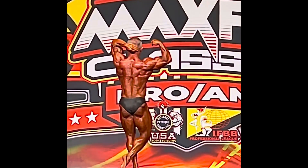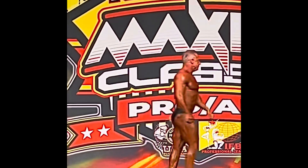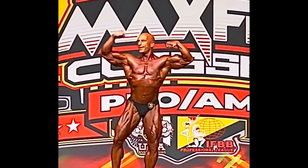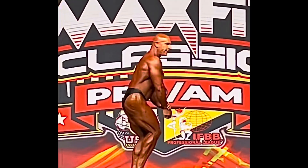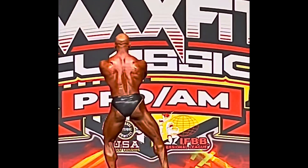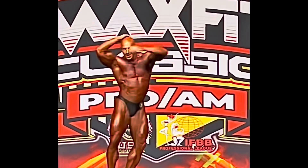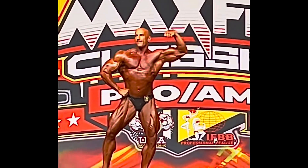Thank you, Brad. Competitor number 21, Jen Machak. Thank you.